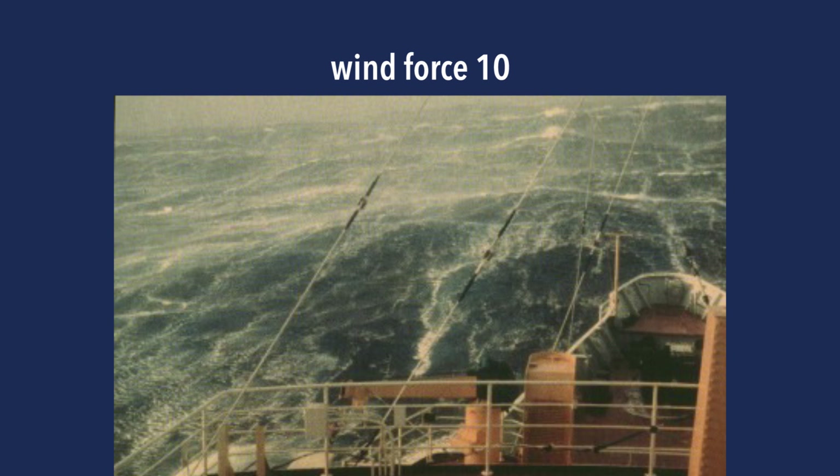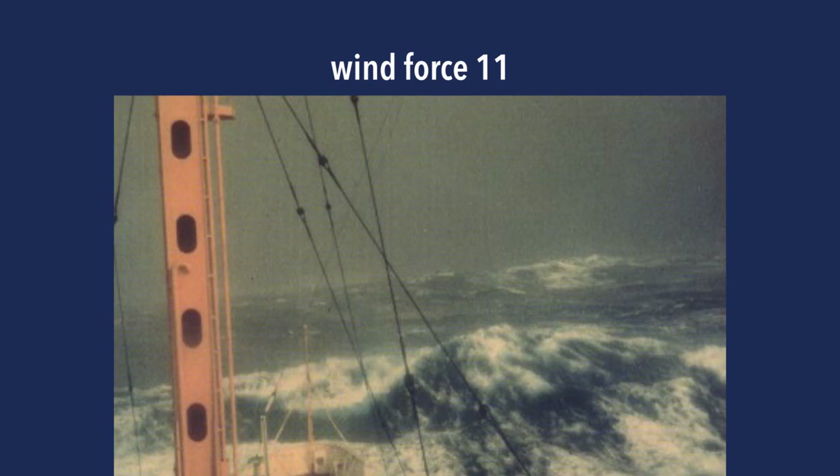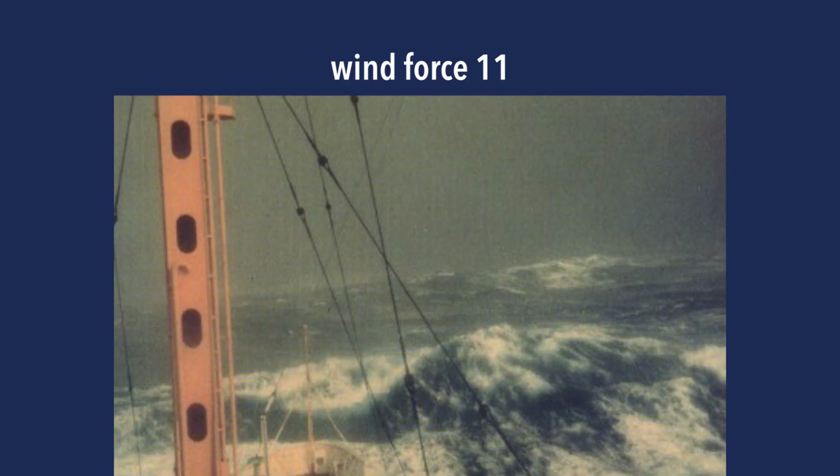Wind force ten: very large waves with overhanging crests and the whole sea becomes increasingly white in appearance. You'll see waves with very long overhanging crests and a lot of foam — this is storm force. Wind force eleven brings very high waves where small ships will disappear behind waves. The sea is completely covered with long white patches of foam lying along the wind direction. Wave heights average 10 to 16 meters, around 40 to 50 feet.